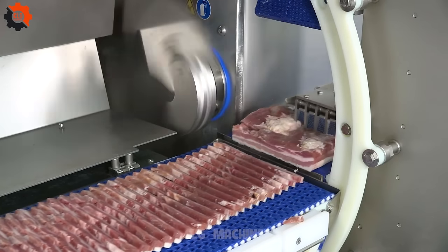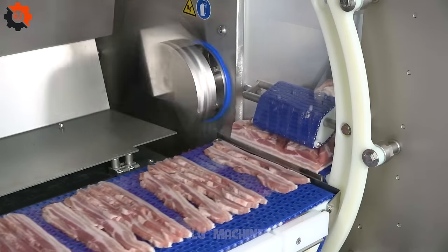This machine in Amazing Machines is the Sherlock Holmes of technology, solving problems with ease.